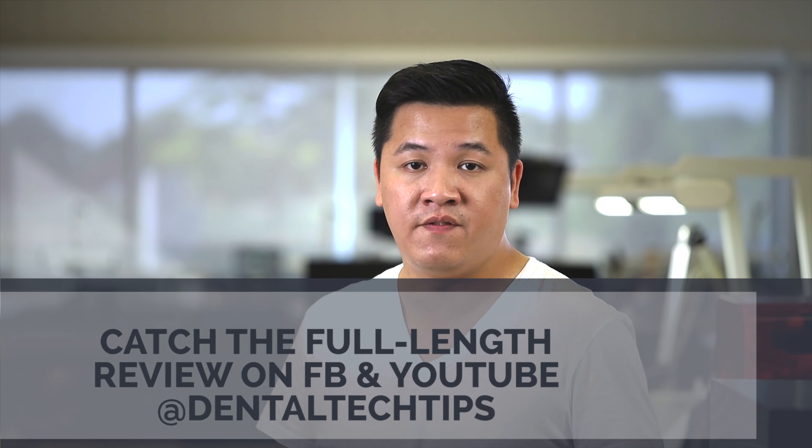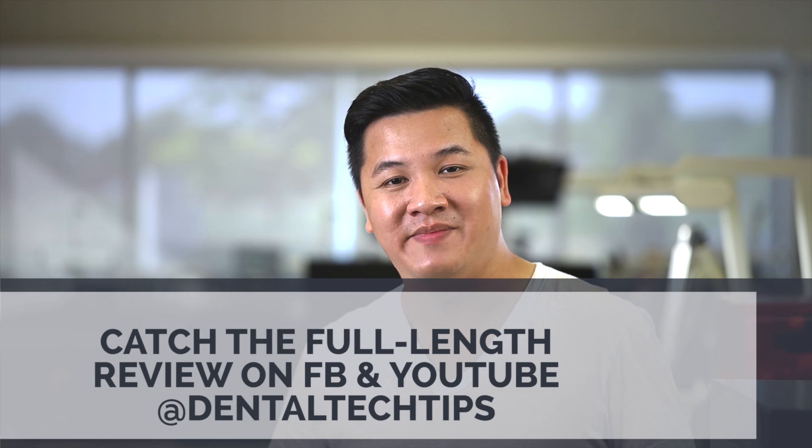I'd like to say thank you to 3Shape for sending out the scanner to me to test out and for the opportunity to go hands-on with it. We're going to be doing an in-depth webinar in the very near future, so we'll post links in the video description where you can go and register to watch that live or on demand. And if you want to see the full-length review of my experience with the Red Series E3 scanner, you can find that on all my social media by liking and following at Dental Tech Tips. Alright, thanks!